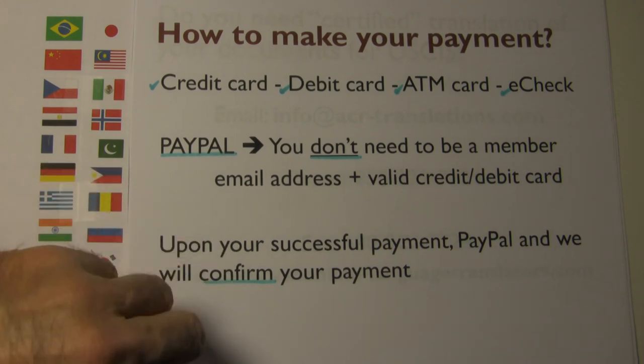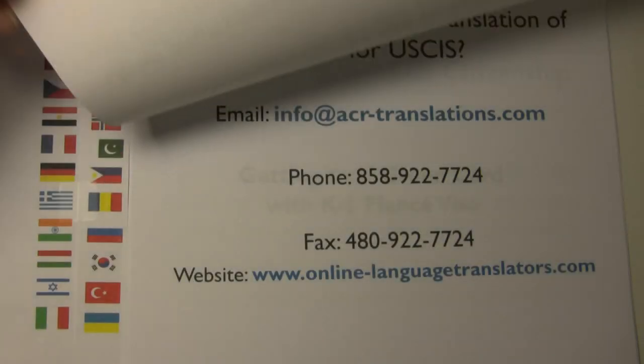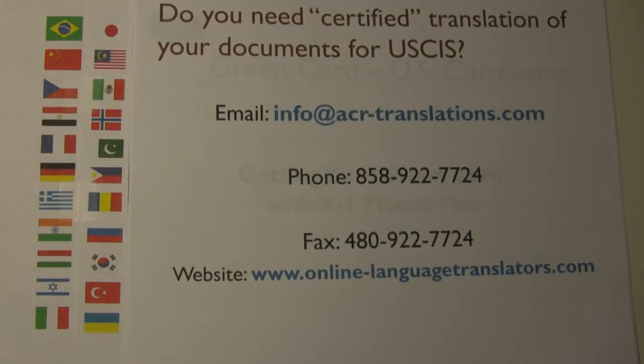I hope you find this information helpful. Contact us for certified translation of your documents for U.S. immigration. Thank you.